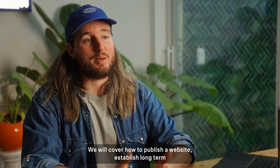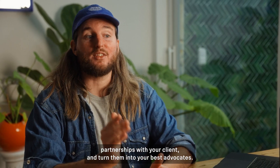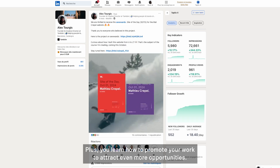We will cover how to publish your website, establish long-term partnerships with your clients, and turn them into your best advocates. Plus, you'll learn how to promote your work to attract even more opportunities.